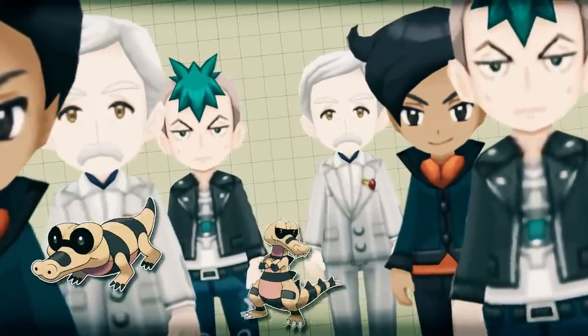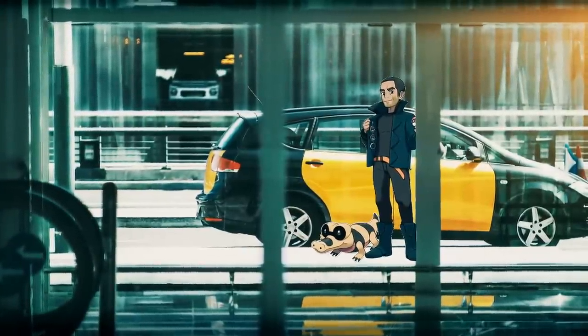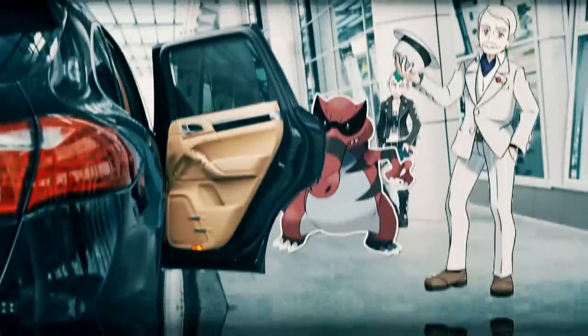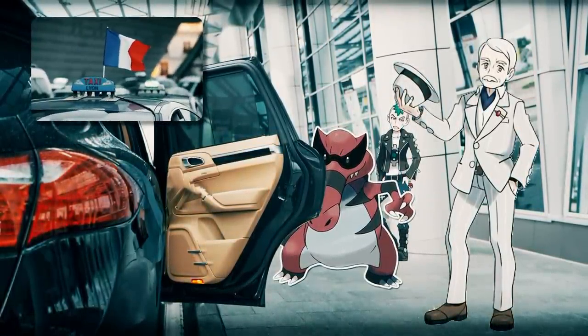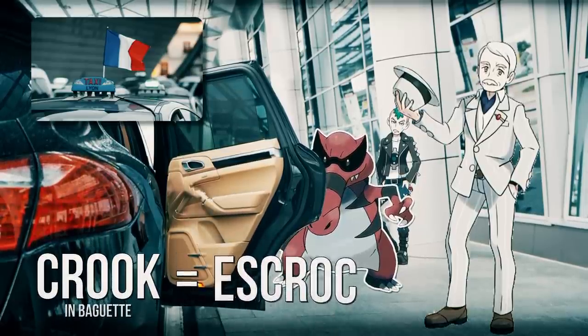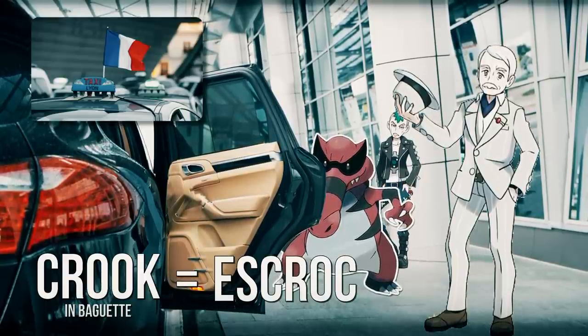Interestingly, they all use the Crocodile line exclusively. Is it because taxis are expensive — like they're all crooks? Or is it because many birds and other small animals ride on the backs of crocodiles like a taxi? It turns out it's fairly common for French taxi drivers to prey upon tourists and overcharge like a swindler or a crook. Also, crook in French is 'escroc' and Crocodile has 'croc' in it — crook, escroc, Crocodile. I like that actually.